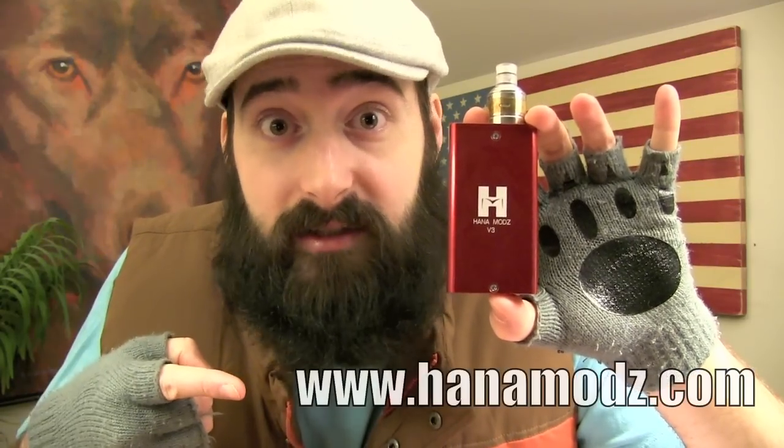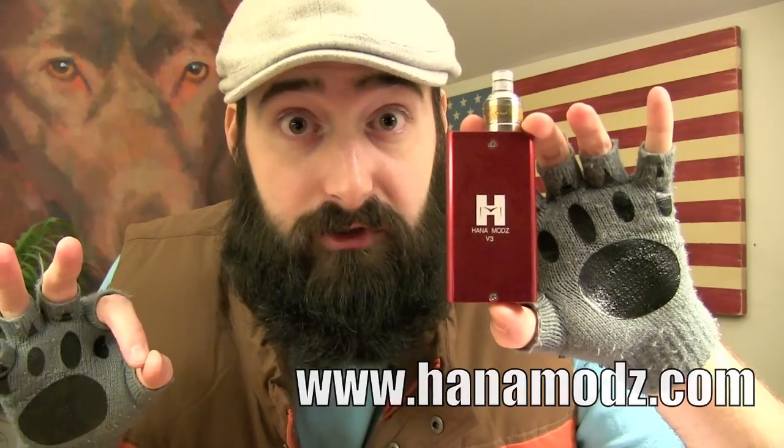Something that is a super rarity nowadays are companies who stand behind their products with great customer service. Let me tell you what, this company right here, HannasMods.com, has awesome customer service.